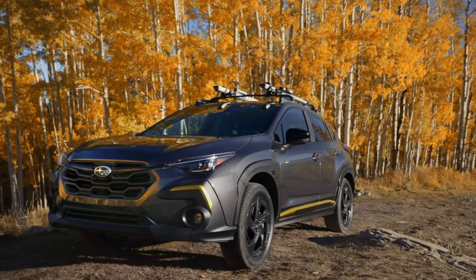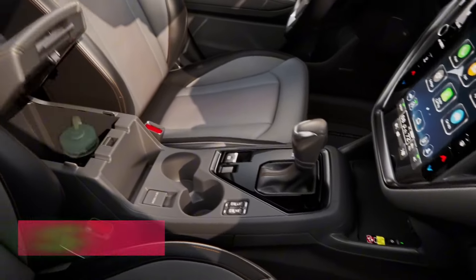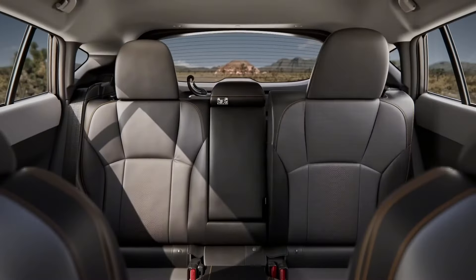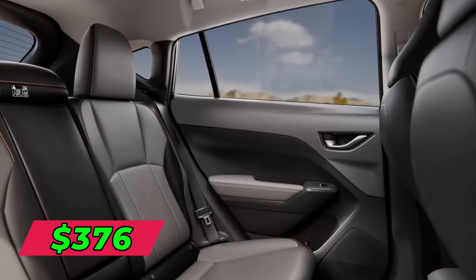Leasing the Crosstrek is affordable with Subaru's flexible options. On a typical three-year lease, you pay around $298 per month with $2,000 down based on 12,000 miles yearly. For two years, it averages $401 monthly, while a four-year lease runs about $376 per month.